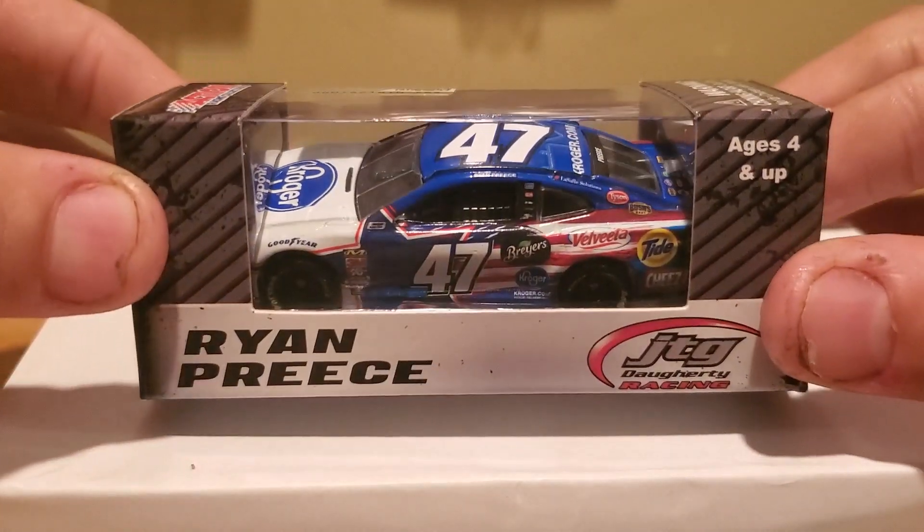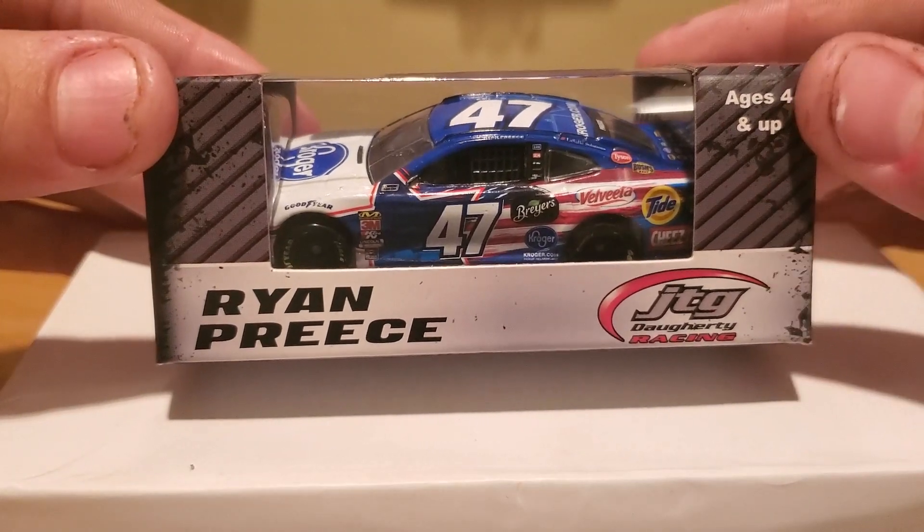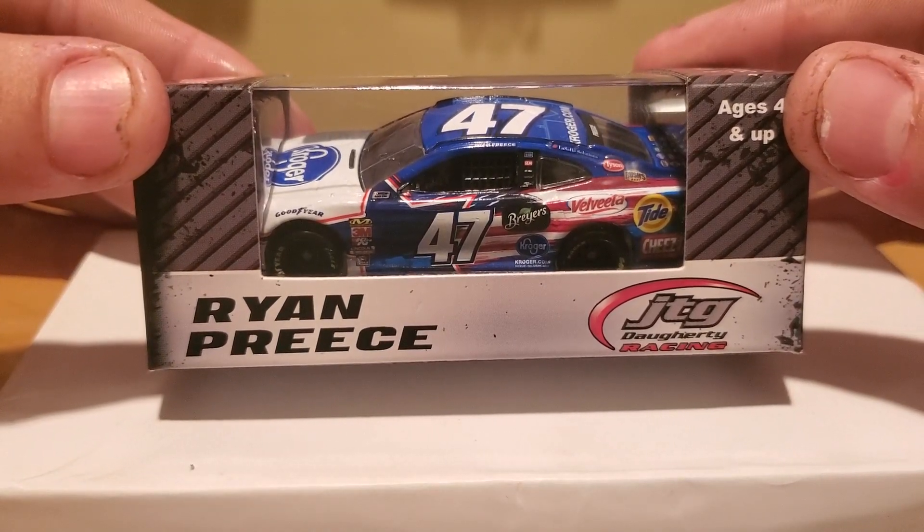So I decided, since he's my local diecast dealer, I'm going to go ahead and order some stuff from him. So I did, and this is a painting I've been dying to review ever since they revealed it back in January. And it is going to be on Ryan Preece's 2019 Kroger Chevrolet Camaro ZL1 for JTG Daugherty Racing.